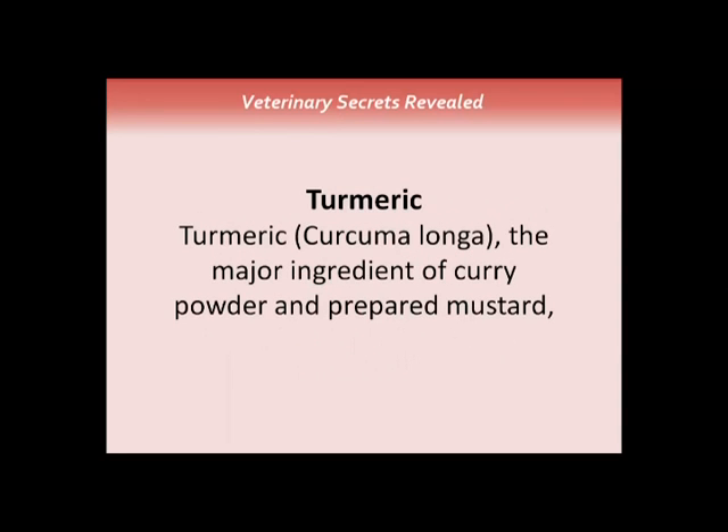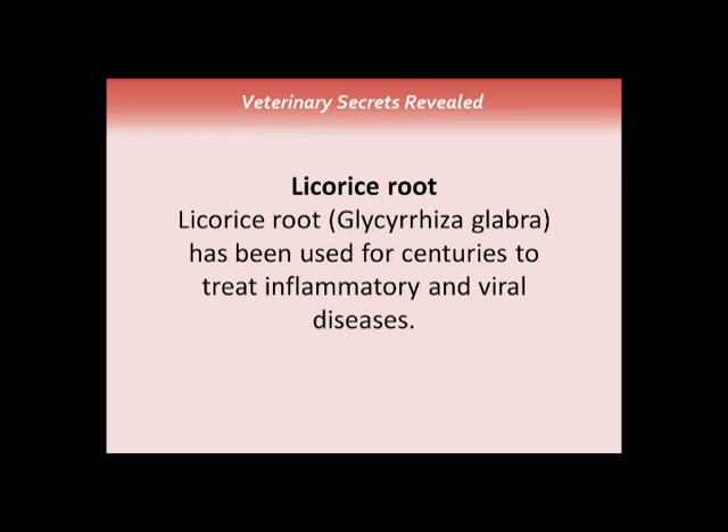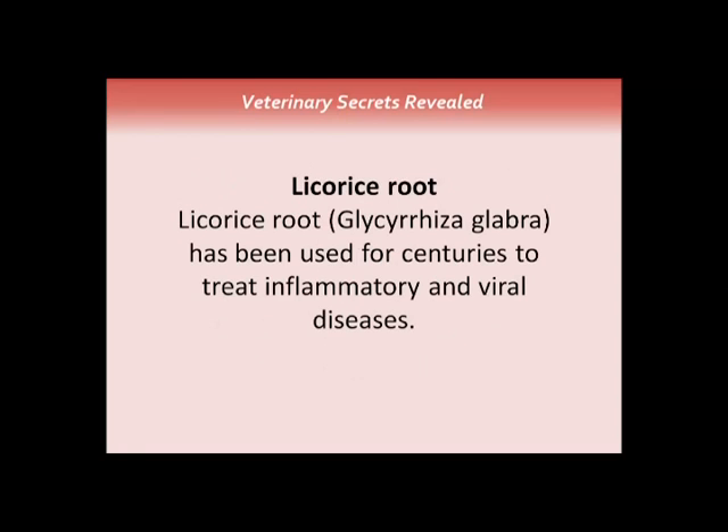Turmeric is one of the key remedies you should consider — it's the major ingredient of curry. At higher levels it stimulates the adrenal glands to produce cortisone, the body's natural cortisol. The standard oral dose of curcumin is 250 to 400 milligrams three times a day for humans. My average dose for dogs is 100 milligrams of 95% curcuminoids per 10 pounds, given daily — so dose based on your dog's weight.